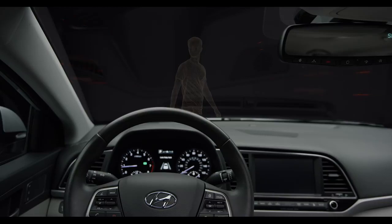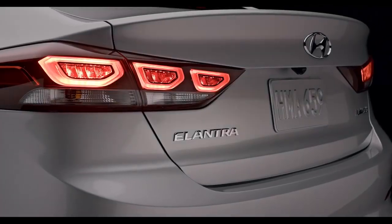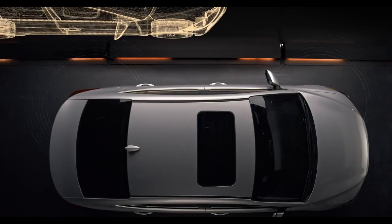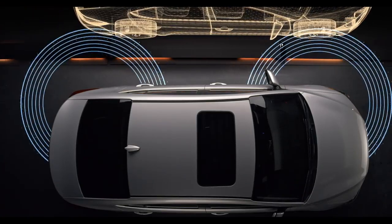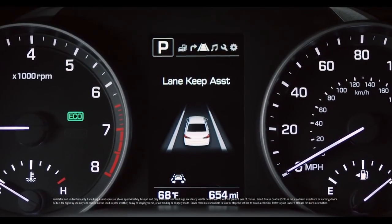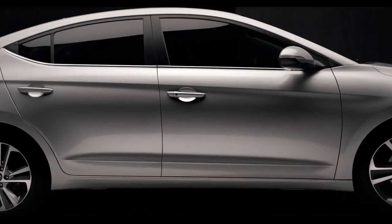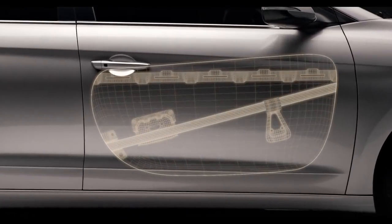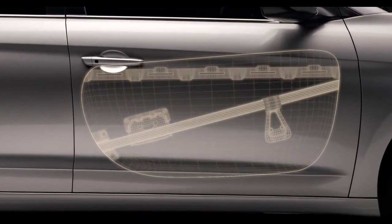And if the driver doesn't react, the system is designed to automatically apply emergency braking. To help ensure you don't drift out of your lane and stay a safe distance from the vehicle in front of you, there's an available lane keep assist and smart cruise control. And in instances of side collisions, we've engineered impact beams into the doors to better protect occupants.